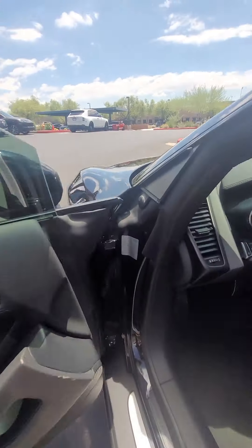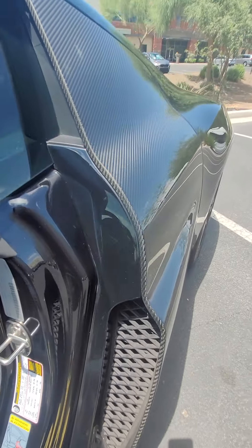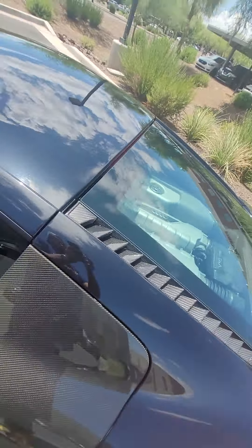It's got the upgraded Bang & Olufsen sound system. No paint work in here. Obviously, you get the carbon gills — it's got the full carbon engine bay.